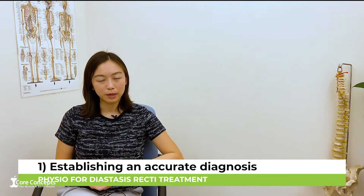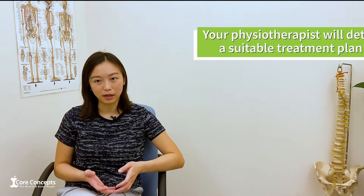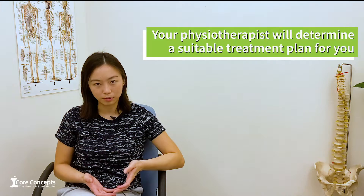The first is to help you establish an accurate diagnosis. We will be able to do a few tests to determine the extent and severity of the rectus diastasis, as well as what the treatment plan needs to be for this condition.